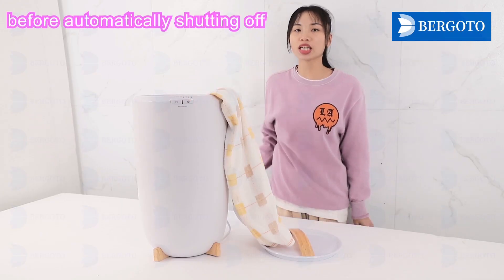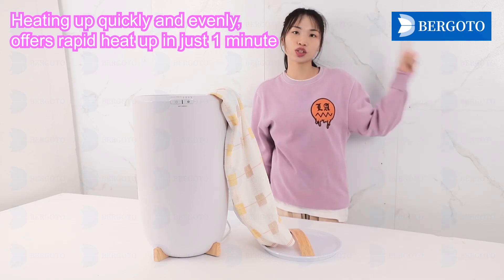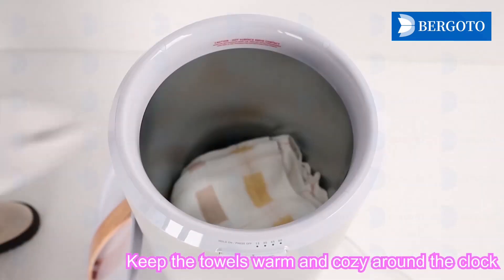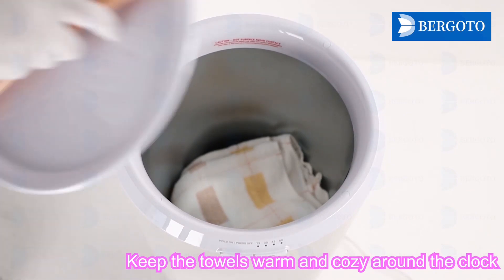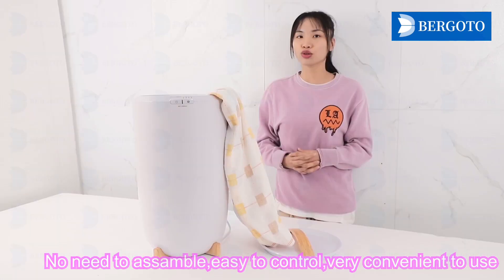Before automatically shutting off, it heats quickly — after a rapid heat-up in just one minute, it keeps the towel warm and cozy around the clock. No need to assemble; just plug in via AC to use. Very convenient.